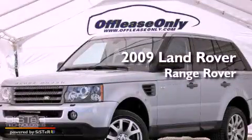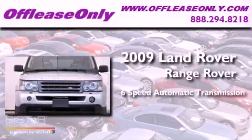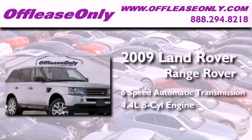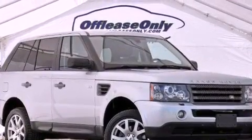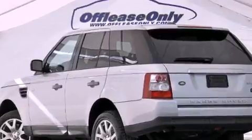This is a 2009 Range Rover Sport. This SUV has a 6-speed automatic transmission, a 4.4-liter V8, and 4-wheel drive. Plus, having just come off lease, this Land Rover is in like-new condition.